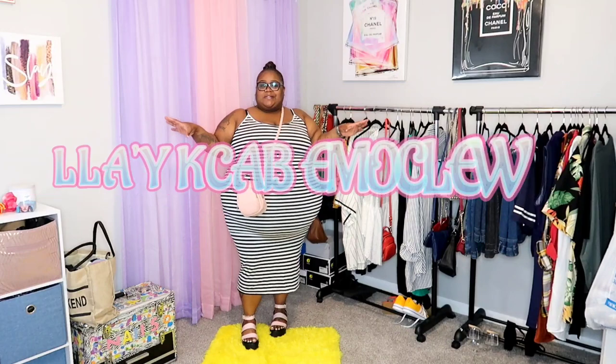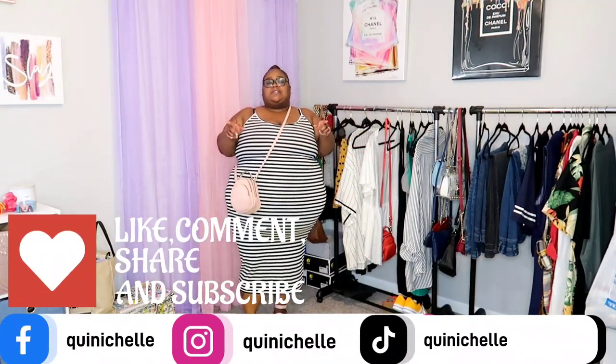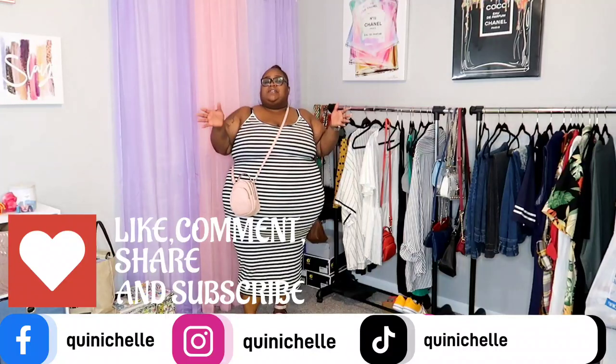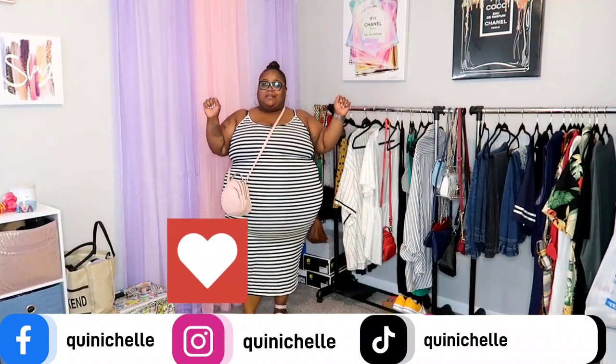What is up y'all and welcome back to Queen Michelle on the channel! Y'all know we talk about fashion, beauty, and life. Today I have put some cute looks together — y'all know you love when I play in clothes, so that is what we are doing here today. Before we get started, make sure you like, comment, share, and subscribe to the channel. Never forget to tell a friend to tell a friend about Queen Michelle!